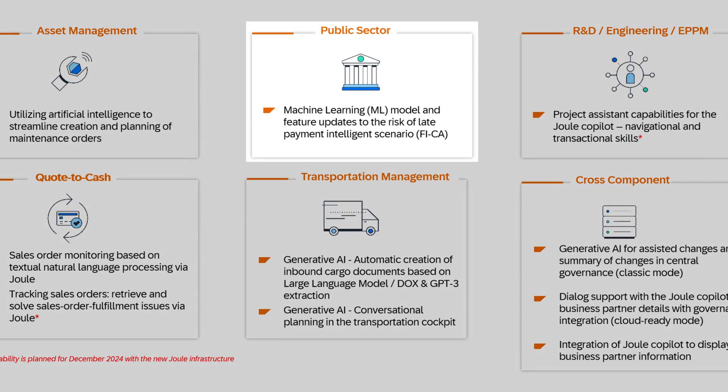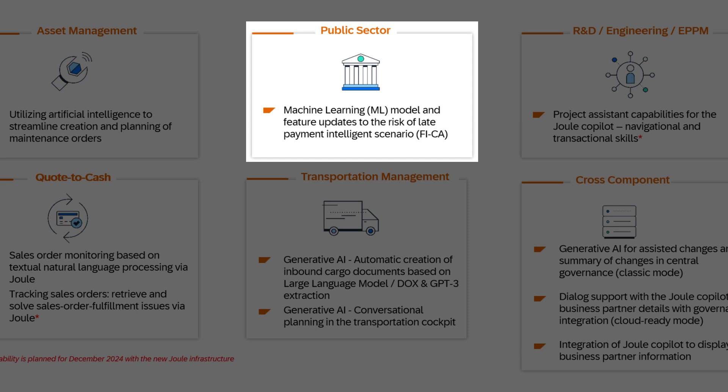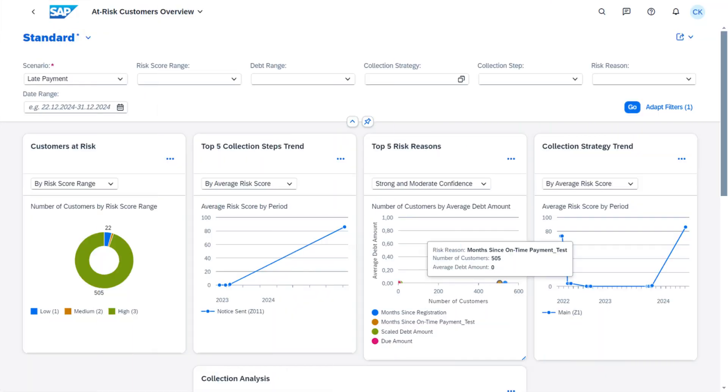Moving to a key industry — public sector — we introduce enhancements to our existing intelligent scenario: risk of late payment. This feature uses machine learning to predict which customers are most likely to miss payment deadlines so that collection strategies can be personalized. Additionally, scenario trends and AI explainability can be analyzed using the at-risk customer overview to help focus on collection success.